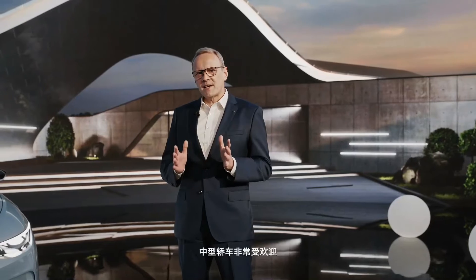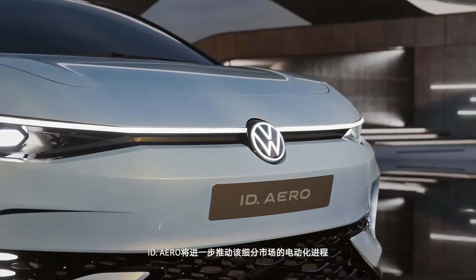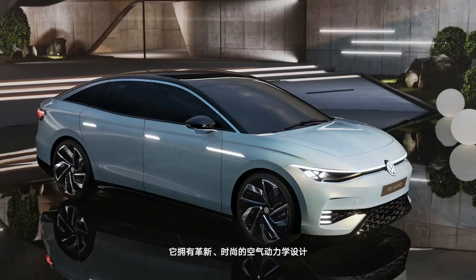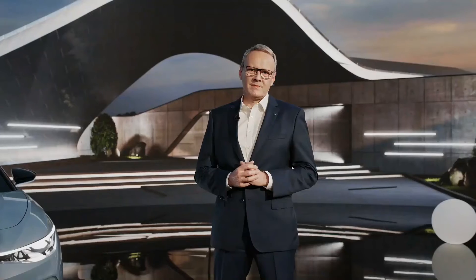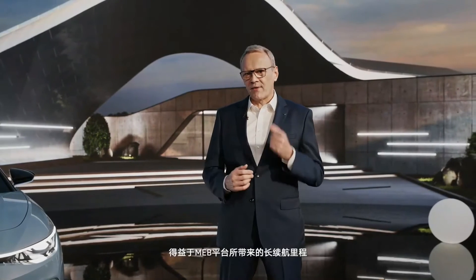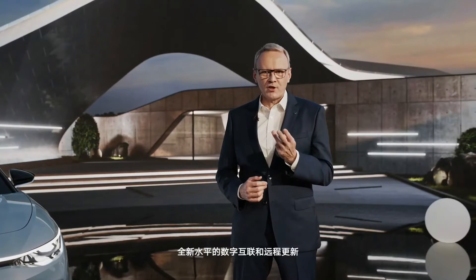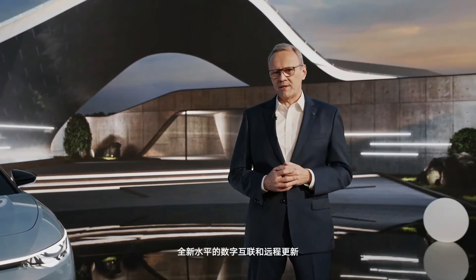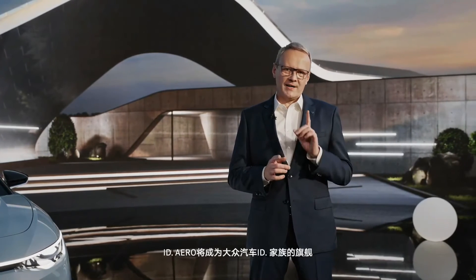Mid-size sedans are a crowd-pleaser and the ID Aero will further electrify this segment with this progressive, stylish, aerodynamic design that doesn't compromise on roominess. Coupled with the MEB, which provides long-range, dynamic driving behavior, new levels of digital networking and over-the-air update capability, the ID Aero will be Volkswagen's flagship ID model.